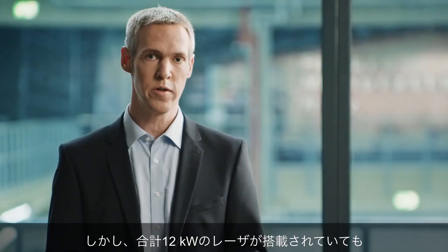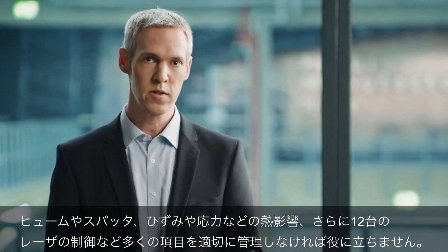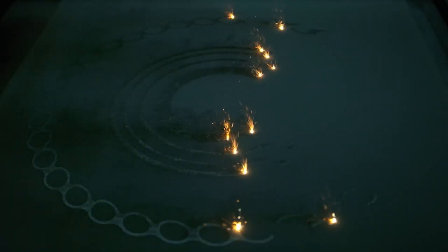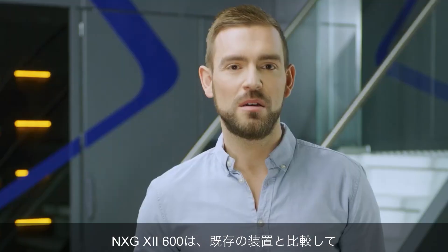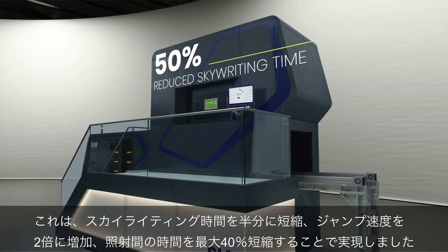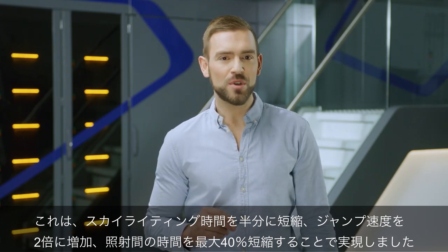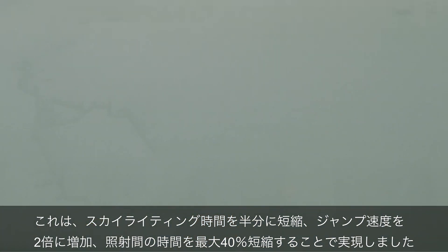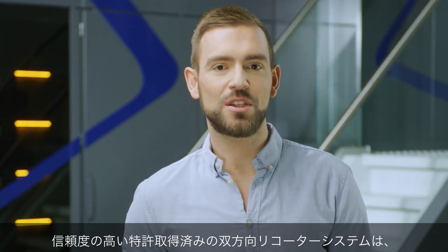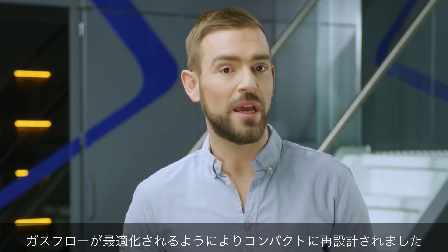The NXG 12600 is ready even faster to build your application with 12 lasers. A machine with 12 kilowatts of installed laser power would not help if you don't properly manage the metal condensate from the process, the thermal load, and the way the 12 lasers work together. The NXG 12600 comes with significantly reduced laser off times compared to our existing powder bed fusion machines. We achieved this by decreasing the skywriting time by half, doubling the jump speed, and reducing the fire-to-fire time by up to 40%, resulting in a reduction of the laser off time between two layers. Customers can rely on the patented bi-directional recoating, which has been redesigned to be more compact and gas flow optimized.